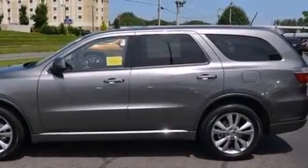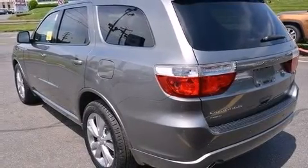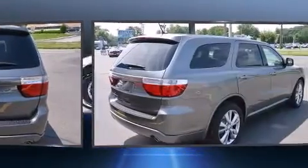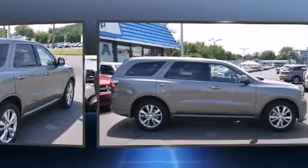You and your passengers will enjoy the split folding rear seat and the stereo system, which includes a CD player with MP3 capability, steering wheel mounted audio controls, a 30-gigabyte hard drive, and nine speakers providing excellent sound throughout the cabin.